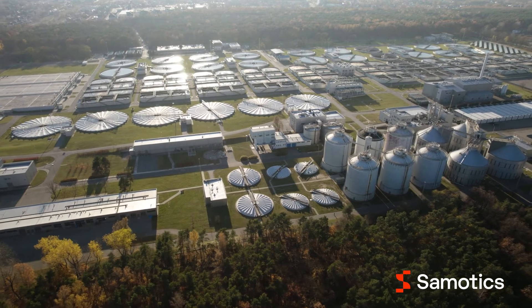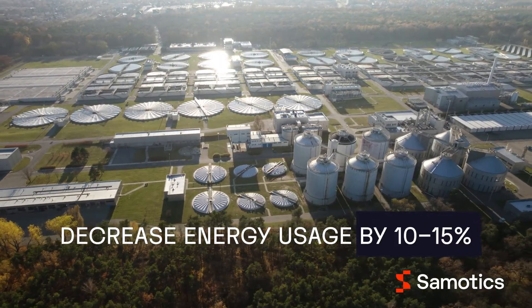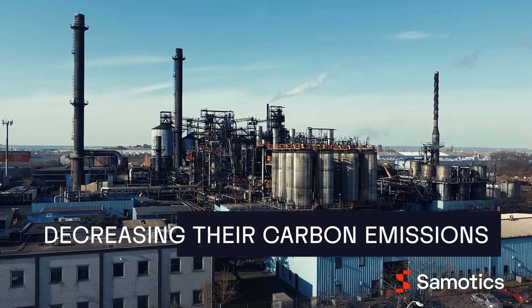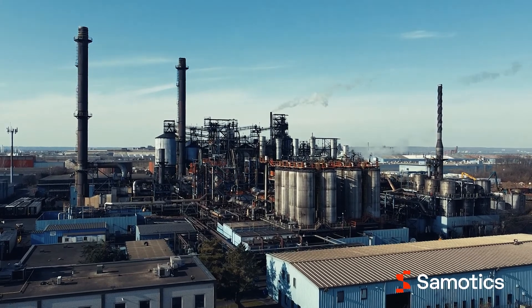It enables our customers to decrease their energy usage by 10 to 15%, lowering their energy costs and decreasing their carbon emissions — thereby making industrial companies both more profitable and more sustainable.